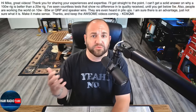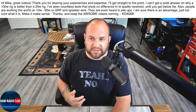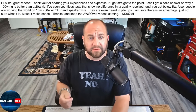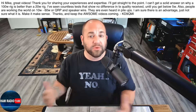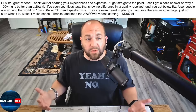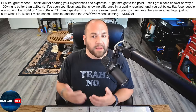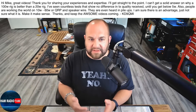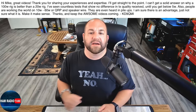Next, we have a question on power and how it pertains to radios. This viewer says: hi Mike, great videos — thank you for sharing your experience and expertise. I'll get straight to the point. I can't get a solid answer on why a 100-watt rig is better than a 20-watt rig. I've seen countless tests that show no difference in transmit quality received until you get below 5 watts. Also, people are working the world on 10 to 60 watts or QRP with speaker wire, and they're even heard in pileups. I'm sure there is an advantage, just not sure what it is. Make it make sense. Thanks — KD9QMI.